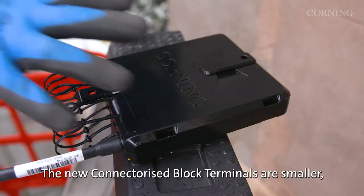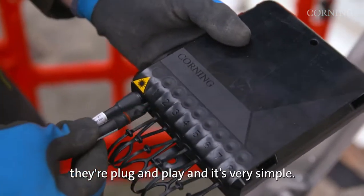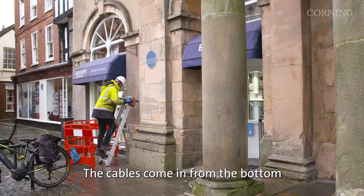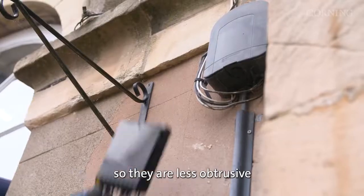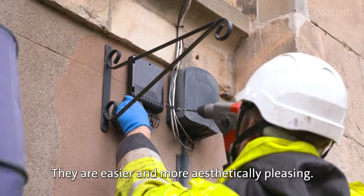The new connectorised block terminals are smaller, they're a lot easier to use, they're plug and play, and it's very simple. The cables come in from the bottom as opposed to coming off the front, so they're less obtrusive. You can fix them securely to the walls and they're easier and more aesthetically pleasing.